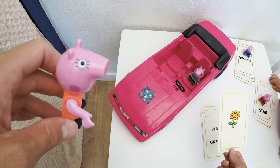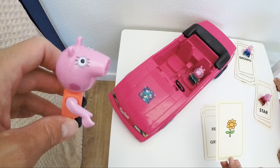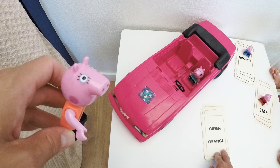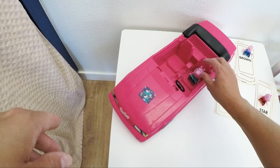I see a flower! It's yellow, and the leaves are green, right? Could also be orange. Let's peek — green and orange. Thank you, Mommy Pig!